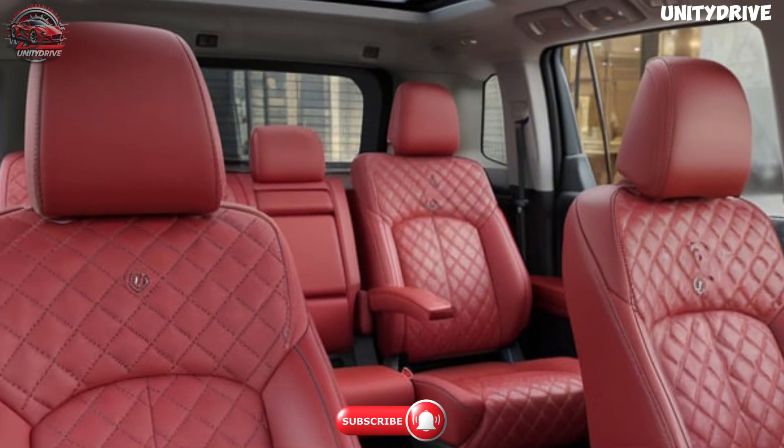The 2025 Toyota Fortuner offers powerful yet efficient engine options designed to deliver both on-road comfort and off-road capability. A 2.8L turbocharged diesel engine produces 204 horsepower and 500 Nm of torque, offering plenty of power for towing and off-road driving. An available 2.7L petrol engine with 166 horsepower suits those who prefer a traditional gasoline option. A 6-speed automatic transmission provides smooth gear shifts and a balanced driving experience. Available 4-wheel drive with selectable drive modes — including eco, normal, and sport — suits different driving conditions. An enhanced suspension system and high ground clearance ensure a smooth and stable ride even on rugged terrain. The Fortuner's powertrain delivers reliable performance and capability whether you're navigating city streets or heading off the beaten path.